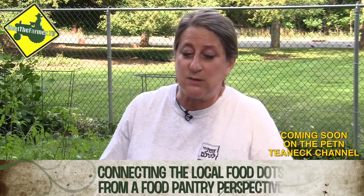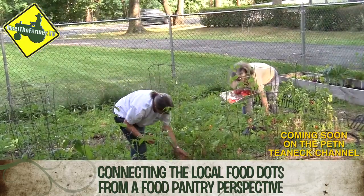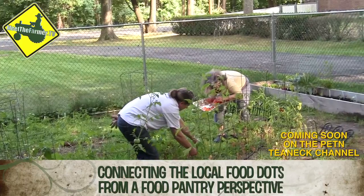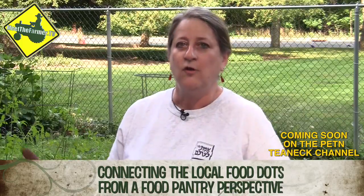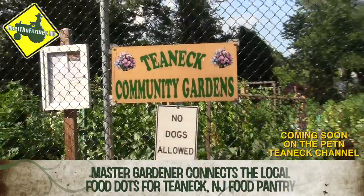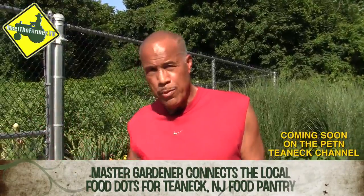Since the first seeds were planted, it was always part of our mission that anything that grew here was going to go to Helping Hands and other food pantries. We have years of history of collecting food — food drives, canned goods, things like that. Here we are at the Teaneck Community Gardens where we grow food for the Helping Hands Food Pantry.